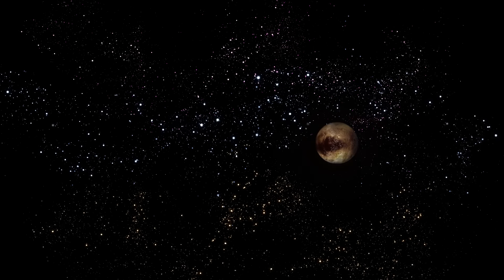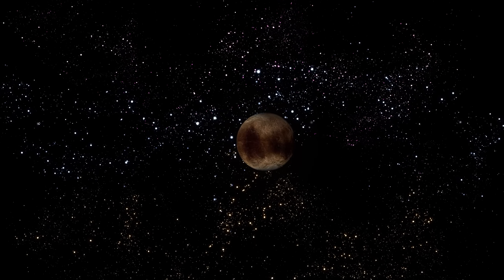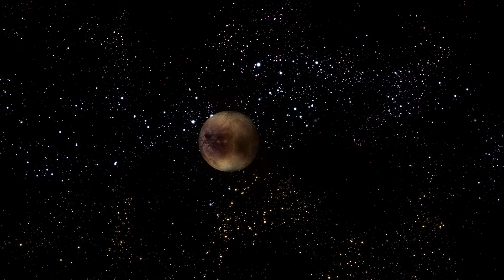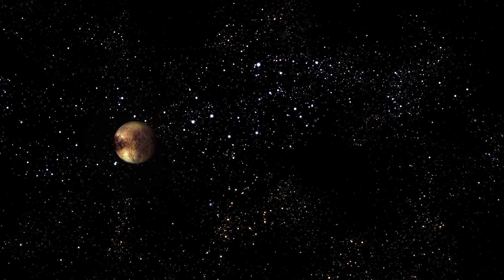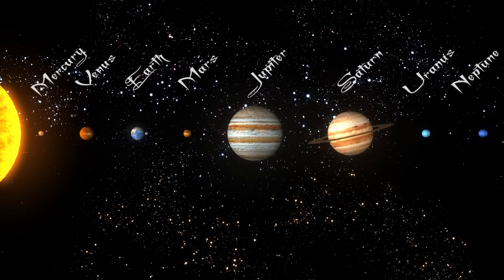Finally, the last planet in our solar system — Pluto. Pluto is much smaller than any other planets in the solar system, and even smaller than many other moons. In 2006, after 76 years of being listed as a planet, Pluto was declared a dwarf planet. There are at least six dwarf planets, and possibly many, many more, along with the eight official planets: Mercury, Venus, Earth, Mars, Jupiter, Saturn, Uranus, and Neptune.